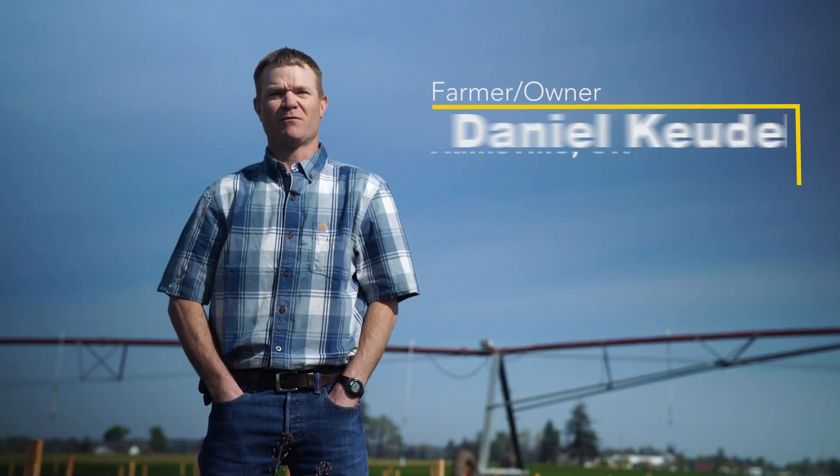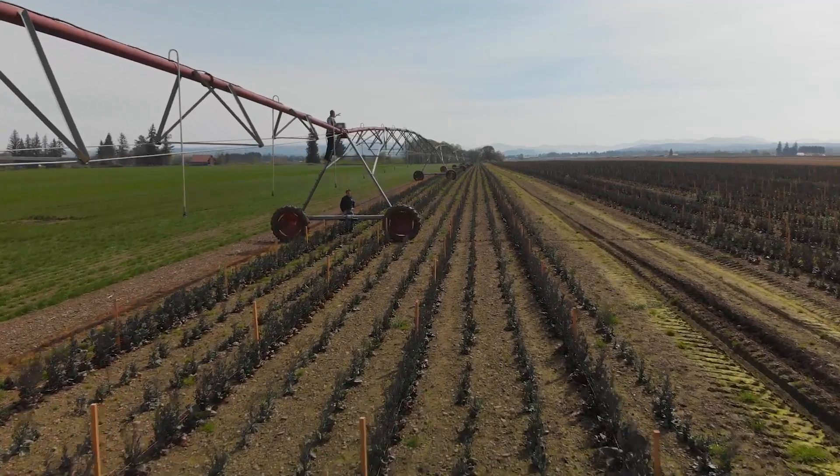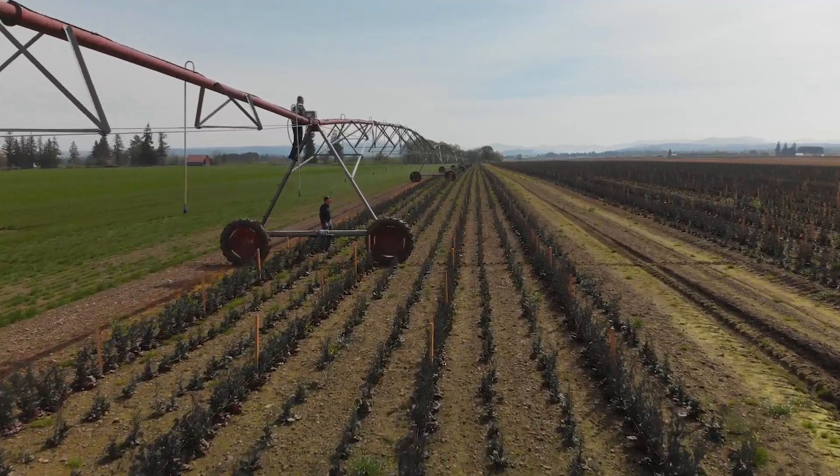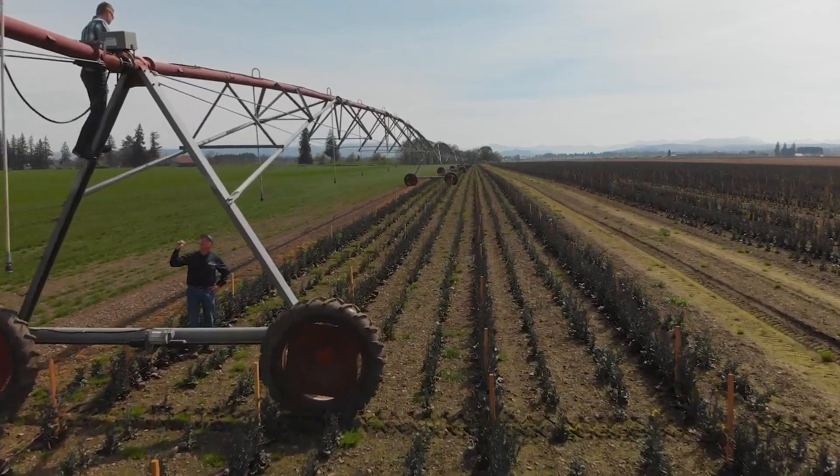We farm about roughly 1,500 acres in the Willamette Valley of Oregon. We use irrigation on all of our acres. We developed a partnership with NRCS due to the high cost of upgrading our irrigation system.